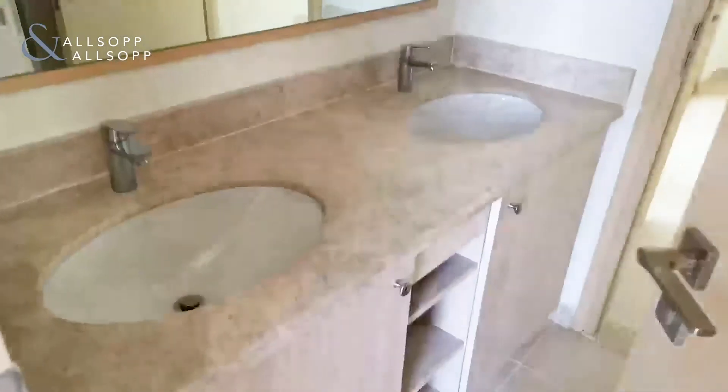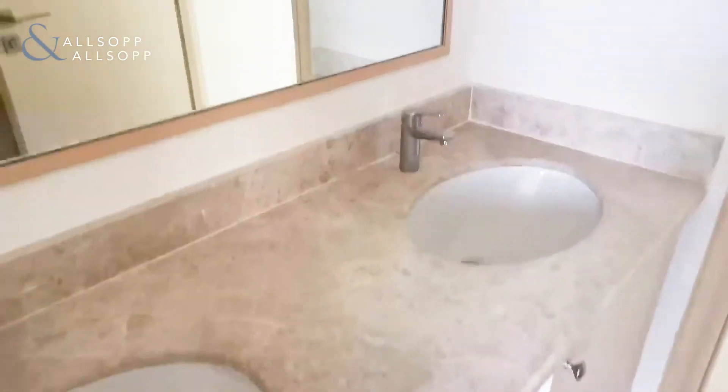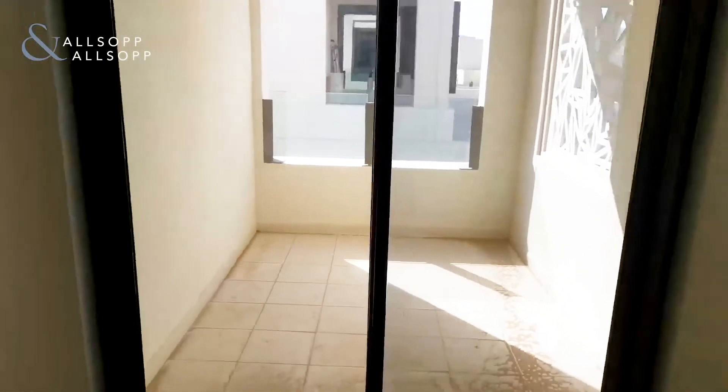The twin rooms are connected, as we said earlier, by the Jack and Jill. And this is the matching bedroom which has its own balcony, like the other rooms, and its built-in wardrobes.